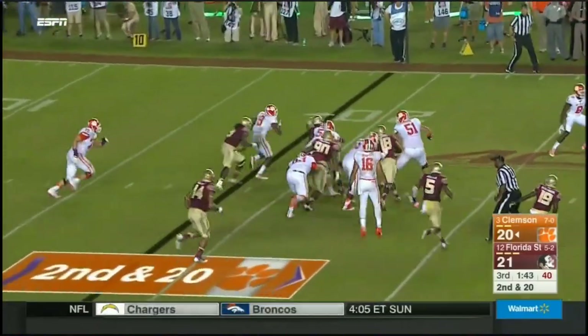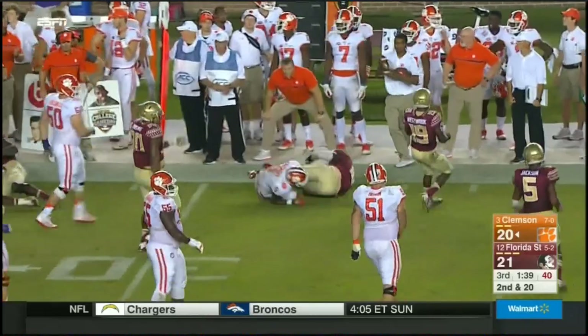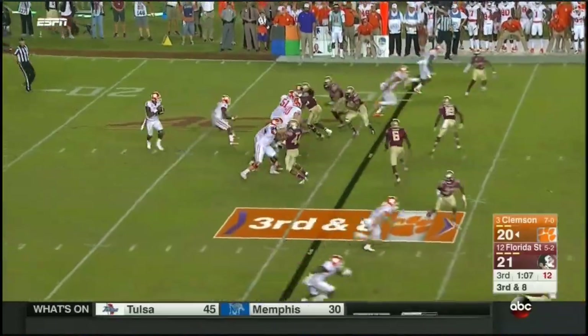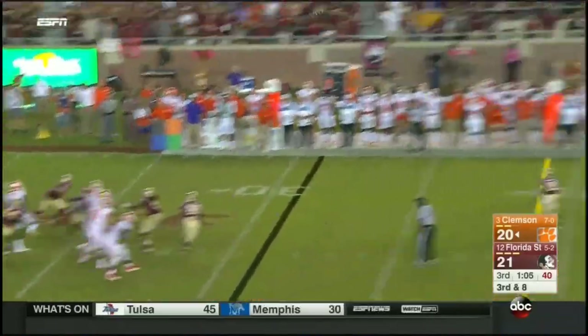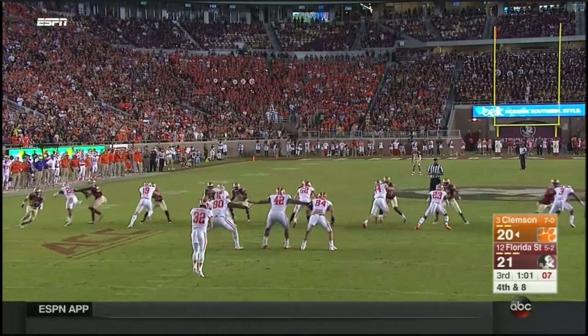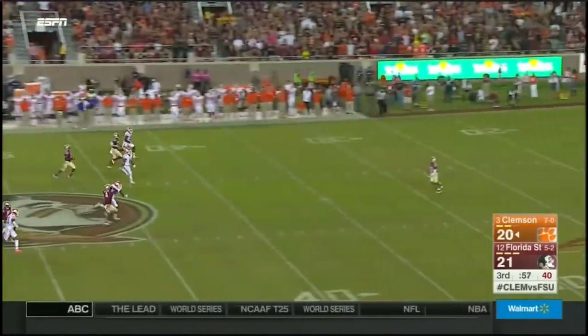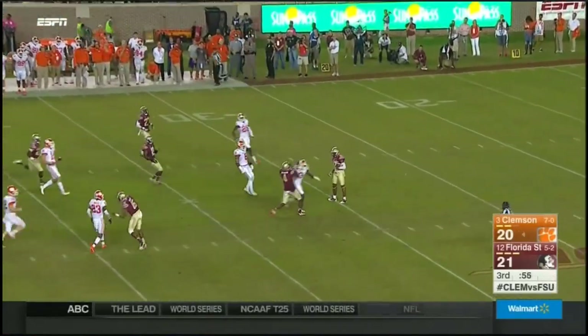On second and 20, Gallman takes the inside handoff, still battling, spinning, and fights back across. Watson down the far sidelines overshoots Kane. Taking over punt return duties — already made a big impact, packed as a receiver. Takes the punt, fair catch.